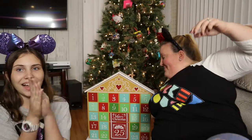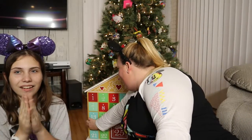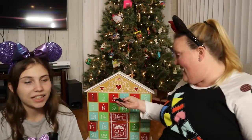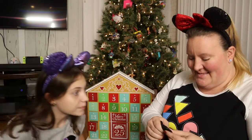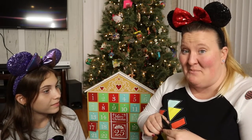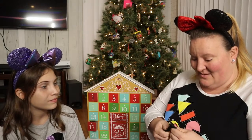Alright, now it's my favorite part — pin time! December 17th, what do you got for us today? Let's see... I'm trying to feel it. By this time I forgot what bags we put in here.